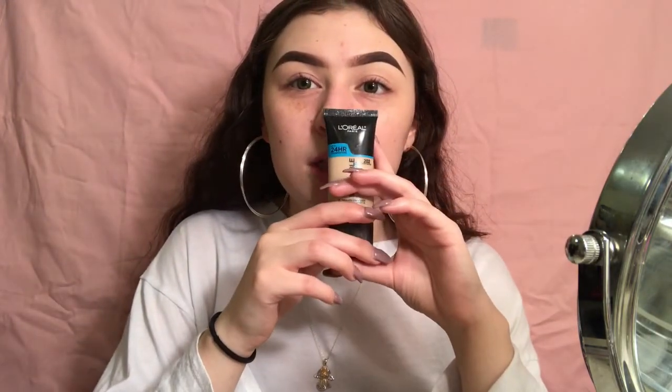Next up is the foundation — I really, really love this one. It keeps so well and I think it's one of the best drugstore foundations that gives you a glow, in my opinion. I've been using it for about a week and a half now. The foundation I'm gonna use is the L'Oreal Infallible Pro Glow 24 Hour Foundation.